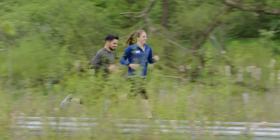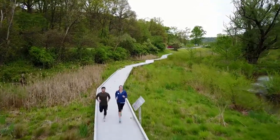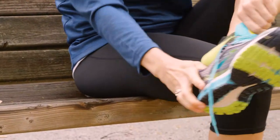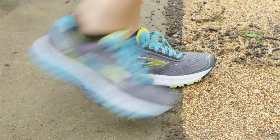Socks might not be the most important thing for a runner, but they're in the top two. Right after shoes, go for socks — because the right pair of running socks can help you avoid a number of problems like retaining moisture, blisters, foot fatigue, or temperature.